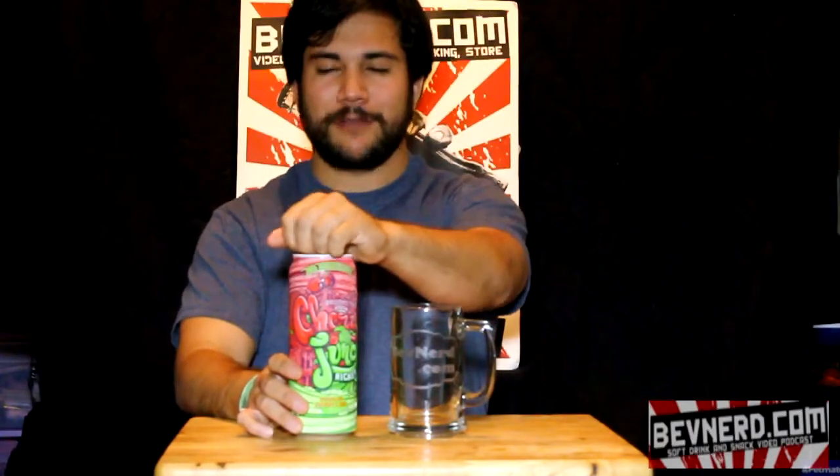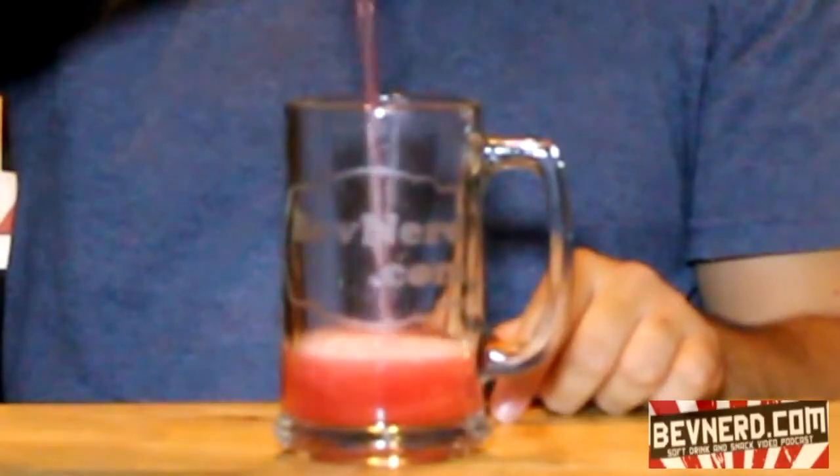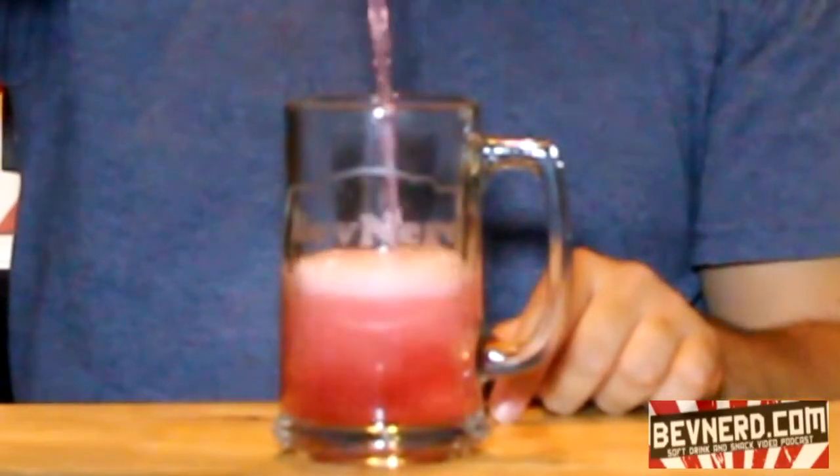I picked this up because I thought the can looked really cool — it has some really good artwork, so kudos to Kenny on that. It says Ricky, and I don't know what a Ricky is, but when I think of Ricky, I think of a childhood friend's dad who had a beard and talked about being watched by the government a lot. Anyway, lots of memories from that guy. It's got a white top with a red pop top. Let me pour this into my BevNerd glass so we can check out the color. It has a nice pink translucent, kind of cloudy color. It smells pretty good — definitely get cherry, lime, and mango.